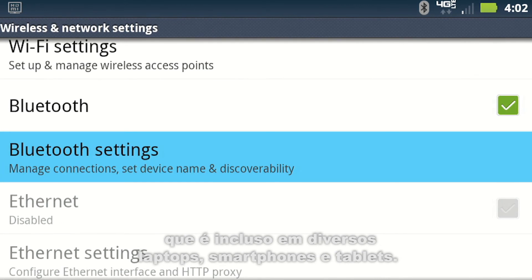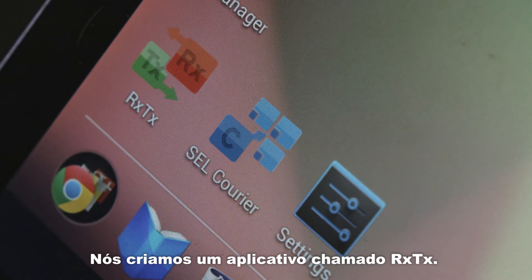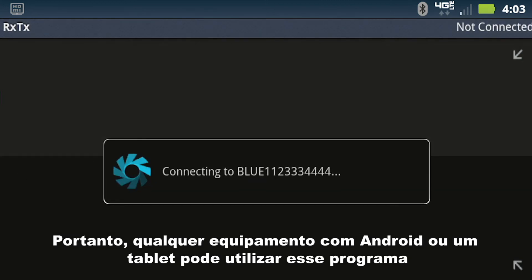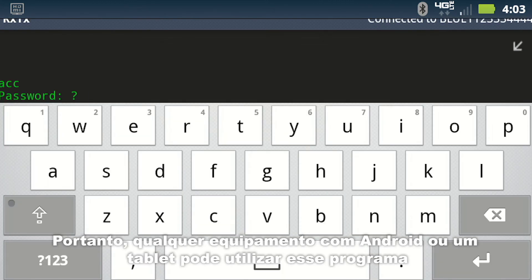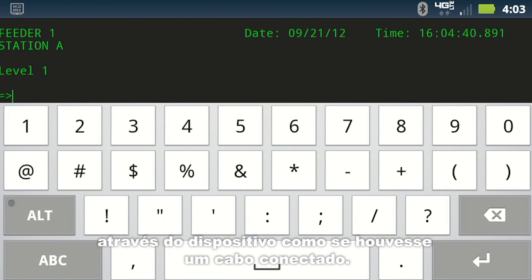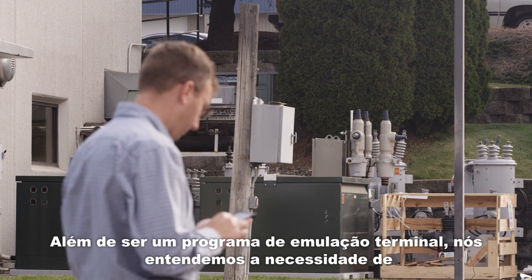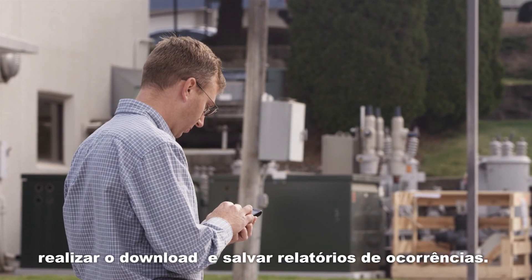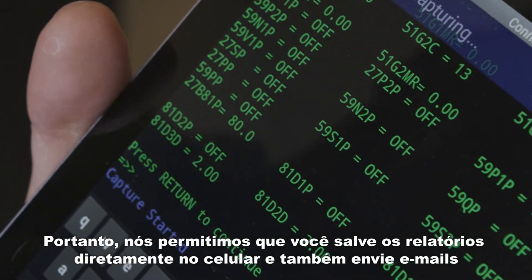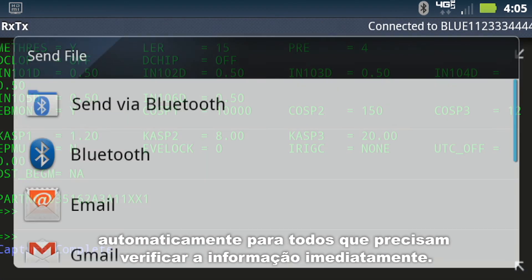These devices can communicate with the Bluetooth capability built into many laptops and virtually all smart phones and tablets. We created an app called RXTX — it's a free app that works on Android platforms, so any Android phone or tablet can use it to automatically connect to the Bluetooth device. That allows terminal emulation to communicate through the device as if you had a cable connected. We also allow you to download event reports from the product and save them directly to the phone, or automatically email that information to the parties who need to review it right away.